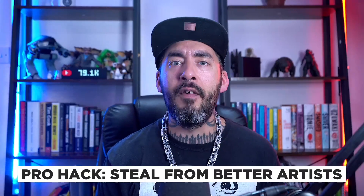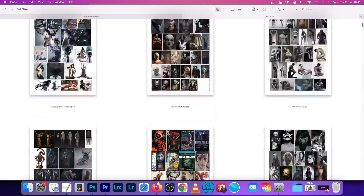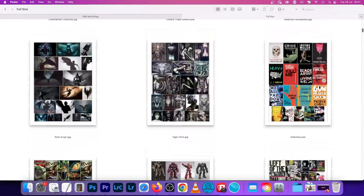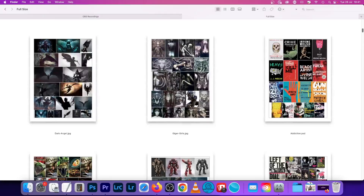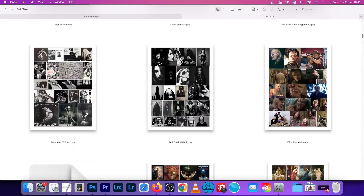Pro hack: steal from better artists. This next tip is the least sexy of the bunch and it's not something I see other tutorial experts talk about much, but in the creative industries we literally copy all the time. Professional artists copy from other sources — be it the work of other artists, reference images, movie posters or video game art. You name it, we steal it. In the business we call this process visual research and create mood boards to capture the references in one place, and it's a critical part of the freelancer's workflow.